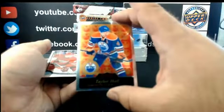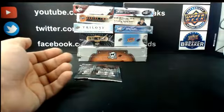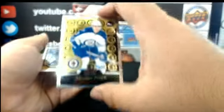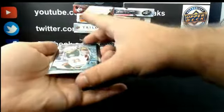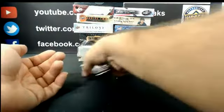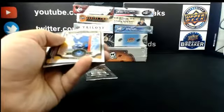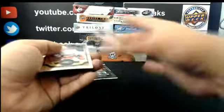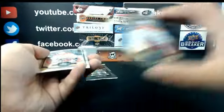Taylor Hall retro for Edmonton. Dylan Larkin, Markie Rookie for Detroit. Retro Rookie, Nicholas Petan for the Jets. Gustav Olofsson, Markie Rookie for Minnesota. Legend for the Leafs: Felix Potvin. Evgeny Kuznetsov out of 99, Black Ice for the Washington Capitals.